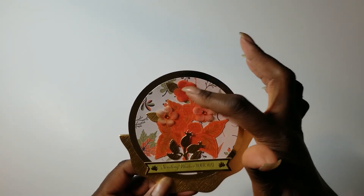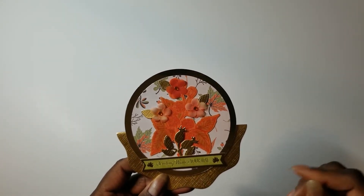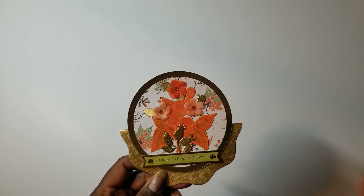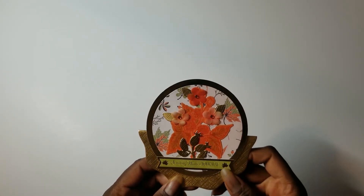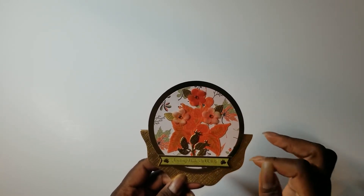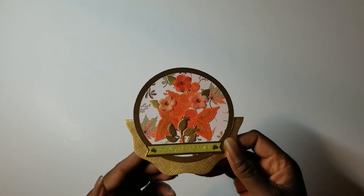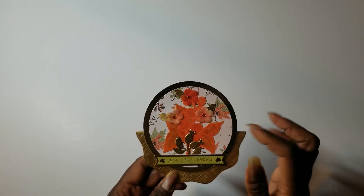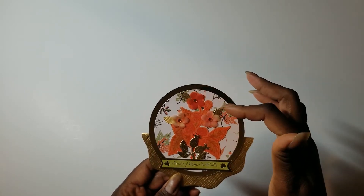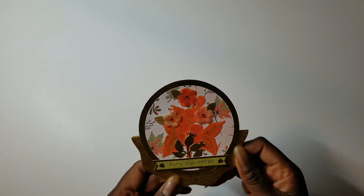There are flowers under there that I added some Spectrum Noir sparkle ink to, but I just wasn't happy with how that looked. So I dug out those flowers from Michael's and layered them on top, which I thought made it better. It had some bling already on there, and then I tucked in a few leaves cut out of the same gold paper for some additional accents.